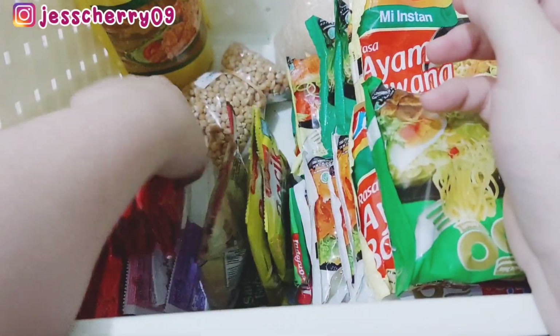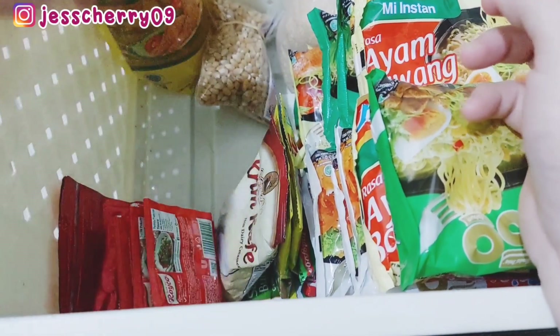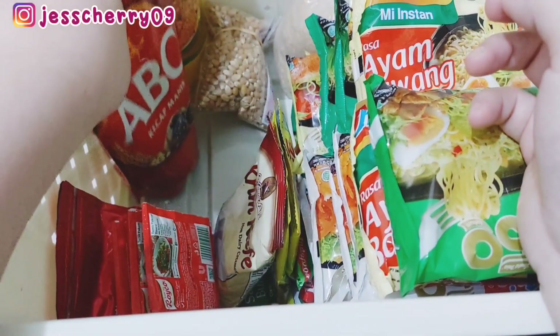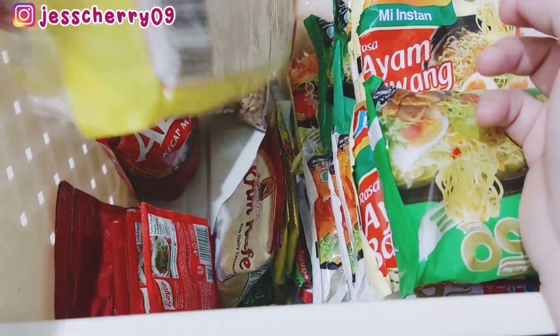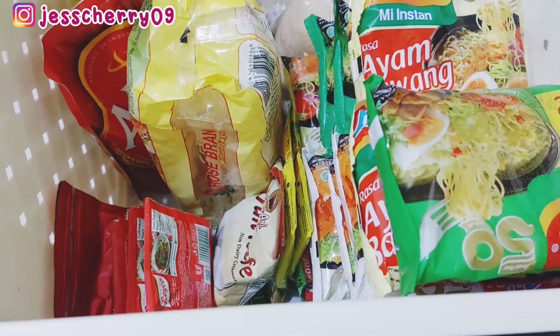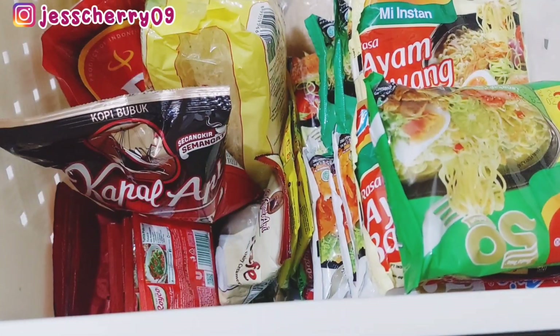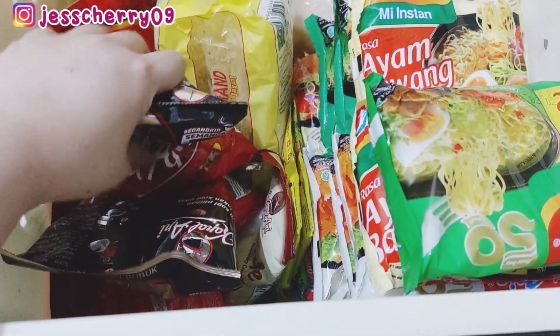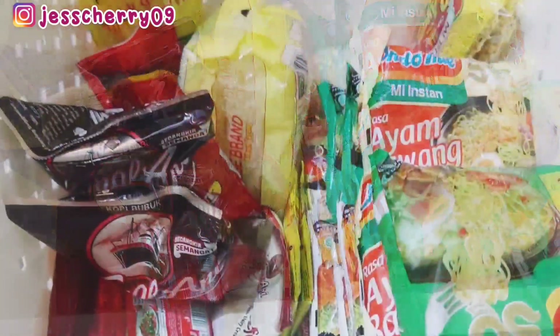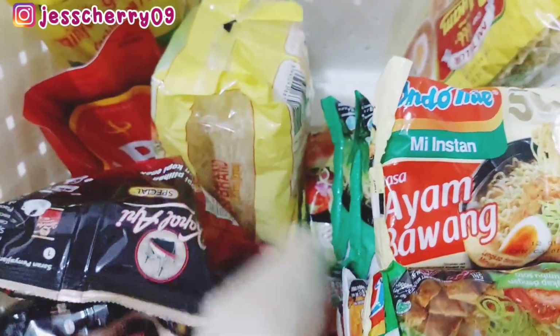Lanjut ke storage ketiga, khusus makanan. Ada Indomie, masih lumayan banyak karena bulan lalu Mami beli dan kita nggak terlalu sering makan Indomie, jadi bulan ini Mami nggak beli Indomie. Untuk gula juga masih ada, dapat dari kantornya Pak suami, ada dua kantong. Untuk mie telur juga masih ada.